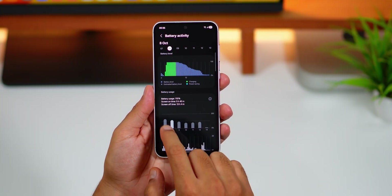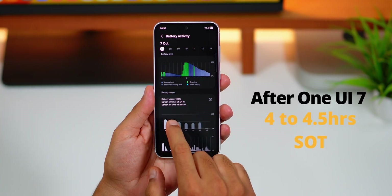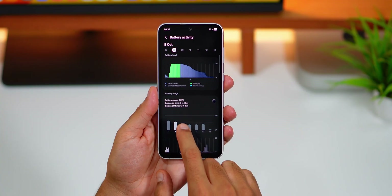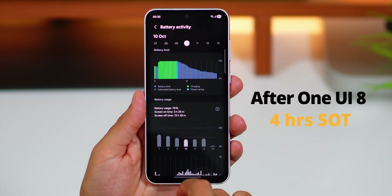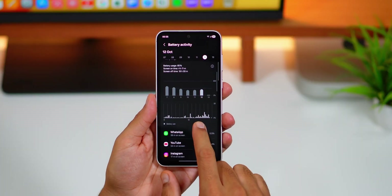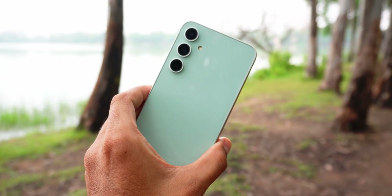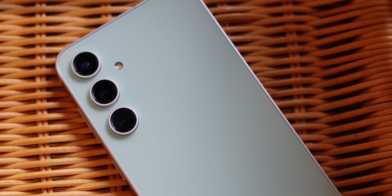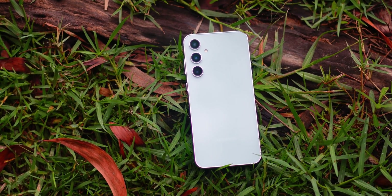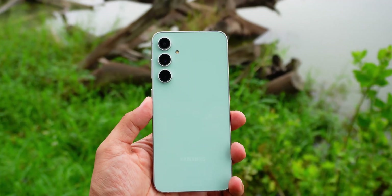Battery backup has taken a hit. Before One UI 7 I was getting 5 to 5.5 hours of screen-on time, and after that update it dropped to around 4 to 4.5 hours. Now with One UI 8 I'm getting around 4 hours of SOT. Earlier I could easily make it through the day on one charge, but after One UI 8 I need to charge around 6:30 to 7 PM. Stay tuned as I'll keep you updated on battery performance, and I'm also working on a video to help increase battery performance on older Samsung phones.